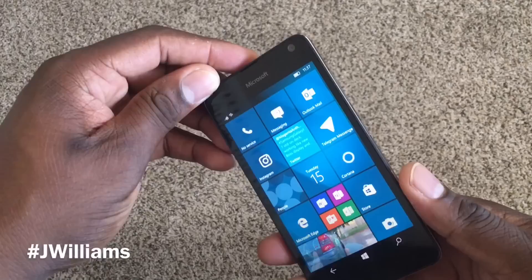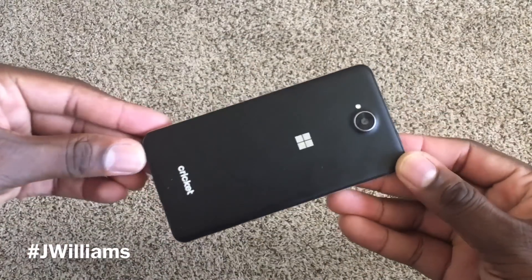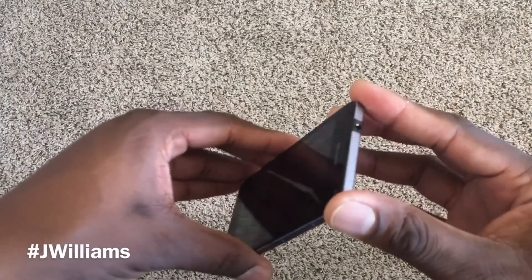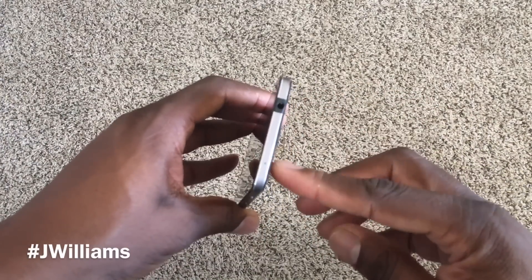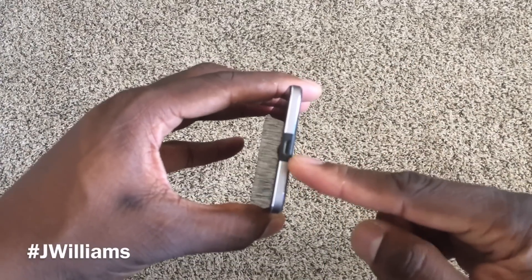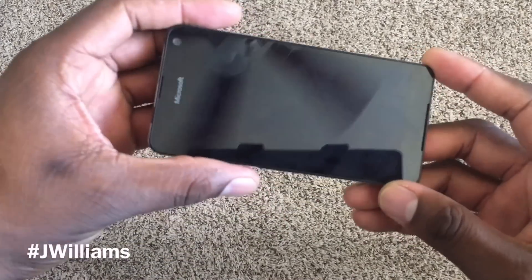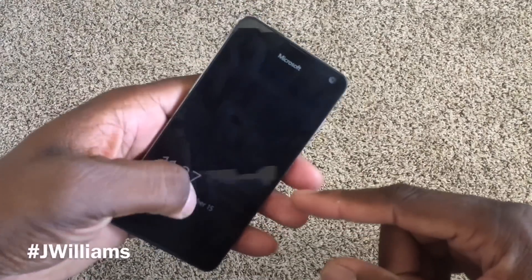Now let's take a look at the body of the phone. This actually has a metal body, and believe it or not, this phone feels kind of premium. It's got a headphone jack on the top, a noise cancellation microphone, your charging port on the bottom, and a speaker grill that doubles as a microphone. That's a front-facing speaker grill, by the way, and the speaker is pretty good on here.